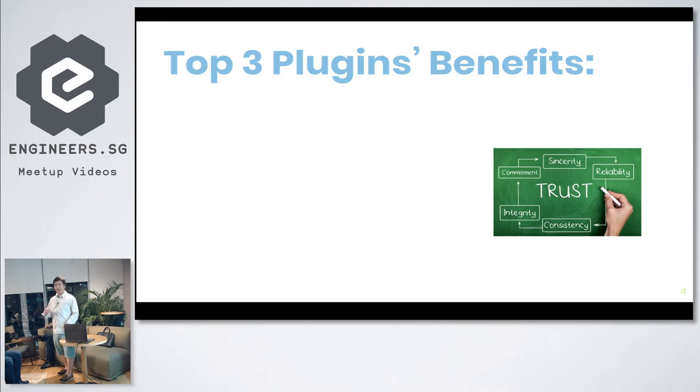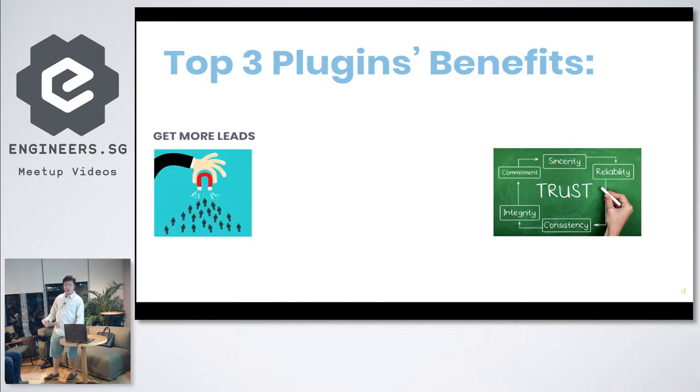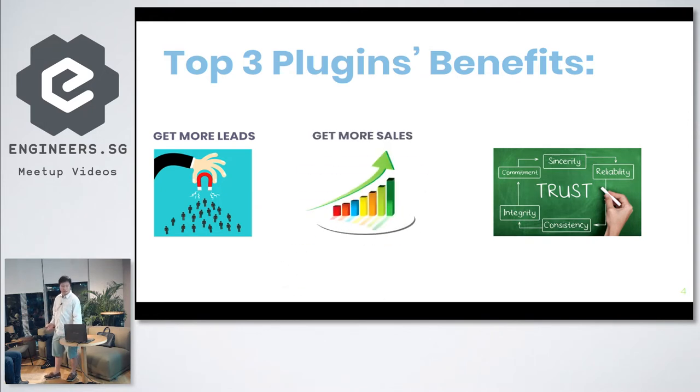I'm a bit different from the other people in the WordPress team here — I'm more of a marketer. So if you are here to learn about how to get more traffic and more sales, I'm probably the guy you want to speak to. With these five plugins, you get more leads to your website, more sales, and the last one is to build stronger credibility. If more people trust you, you get more sales.